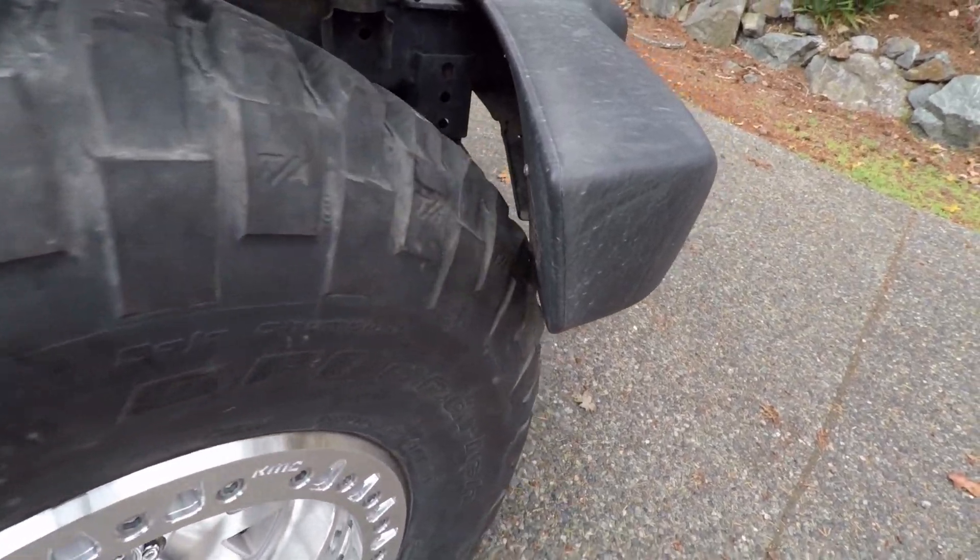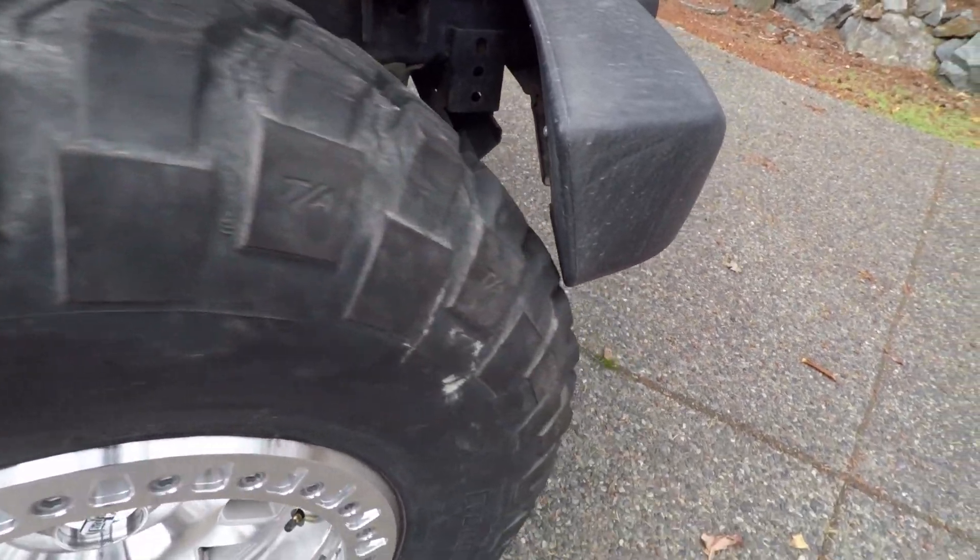The first reason to replace your OEM bumper with an aftermarket bumper is going to be tire clearance. Once you start upgrading to a larger tire, especially a 37-inch tire, and you go with an aftermarket wheel with a bit more offset, you're going to have turning radius issues — your tire is going to hit your factory bumper. An aftermarket bumper is going to give you space for bigger tires.